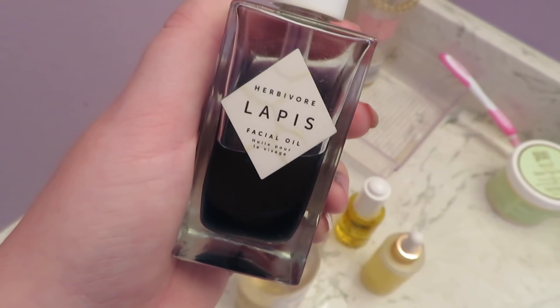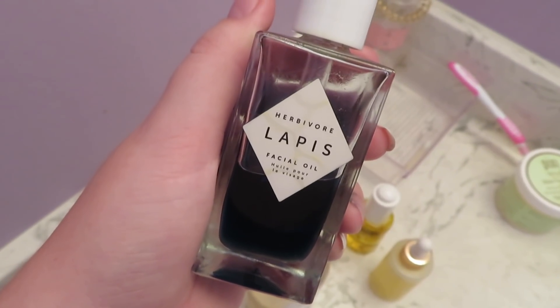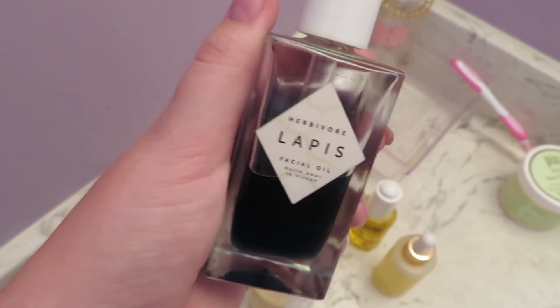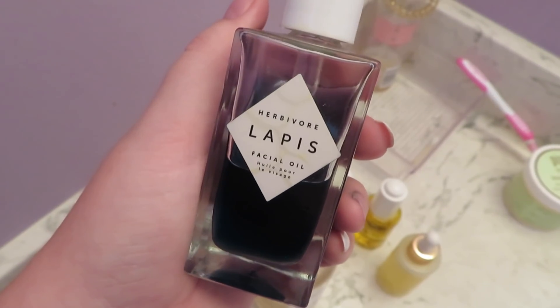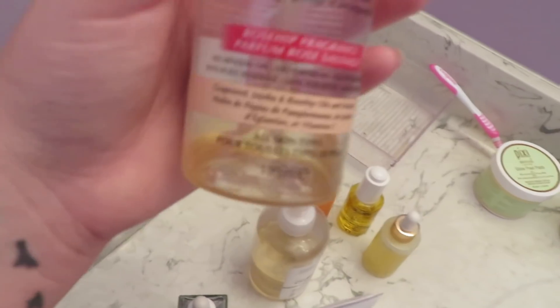The Lapis Oil by Herbivore is really great if you have acne — it helps tame it and reduces inflammation. It's a really thick, heavy oil. I only use it at night. I'm pretty much done with this one, it's got like one more use in it.